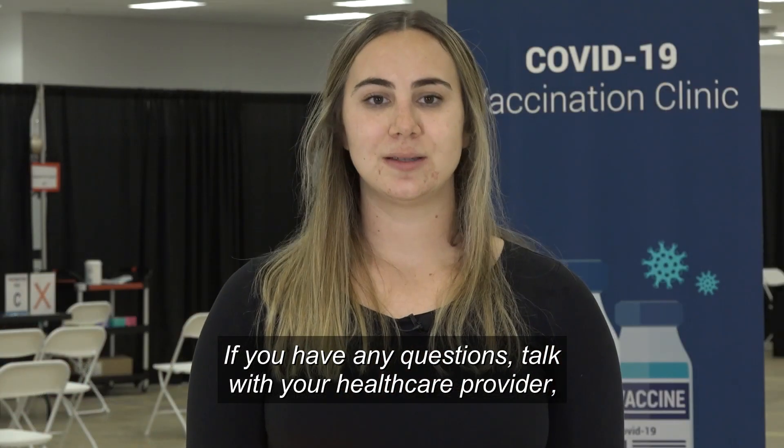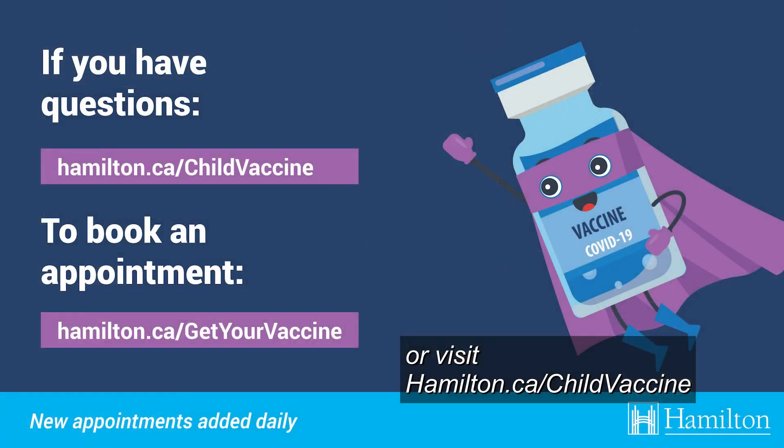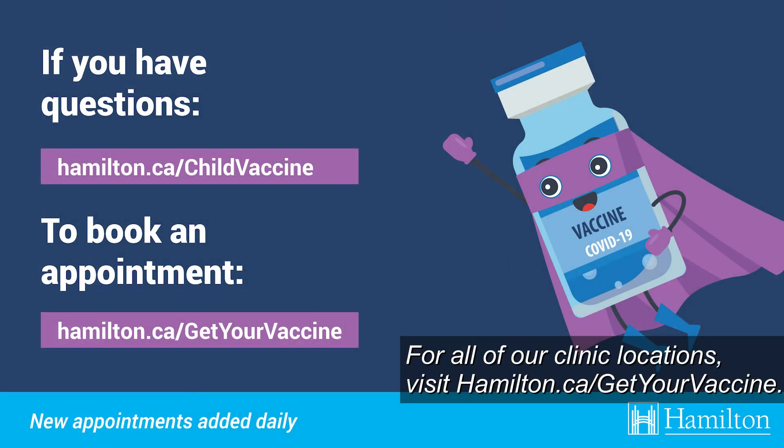If you have any questions, talk with your health care provider or visit hamilton.ca/childvaccine. For all of our clinic locations, visit hamilton.ca/getyourvaccine.